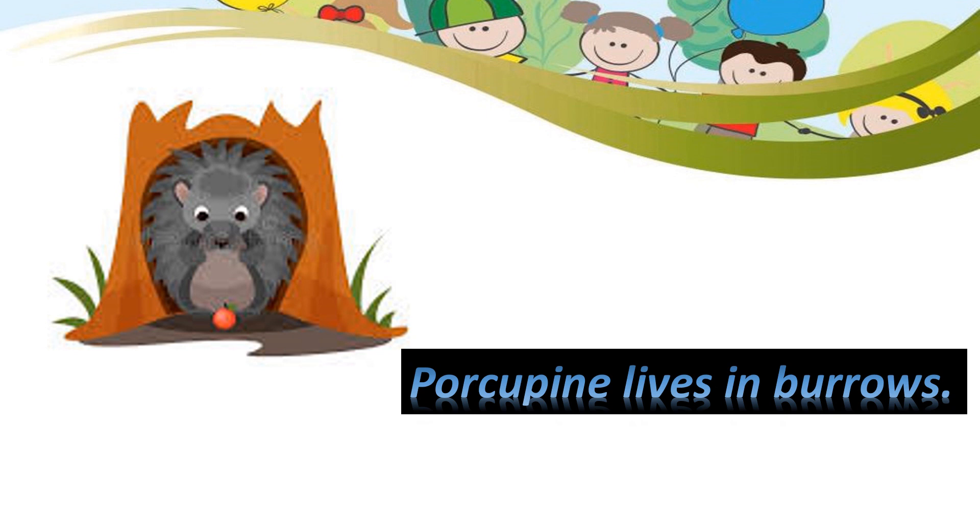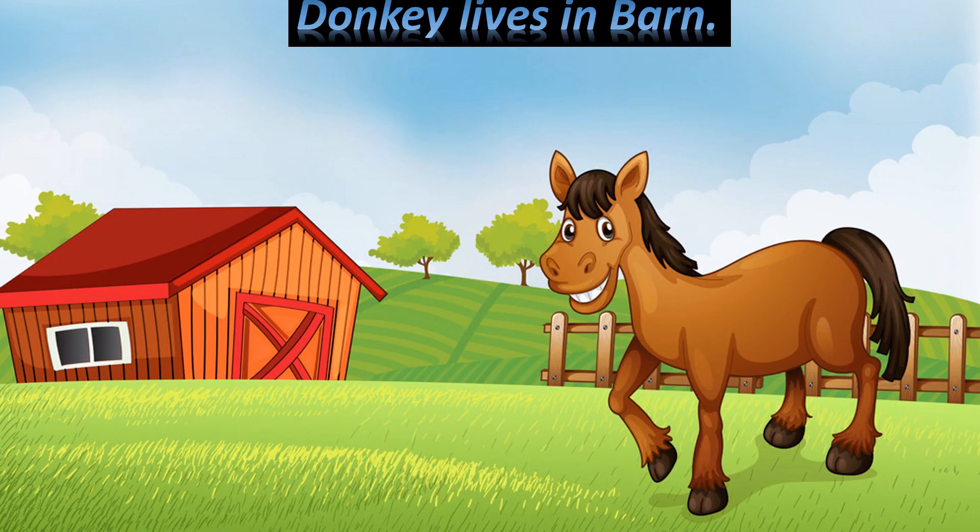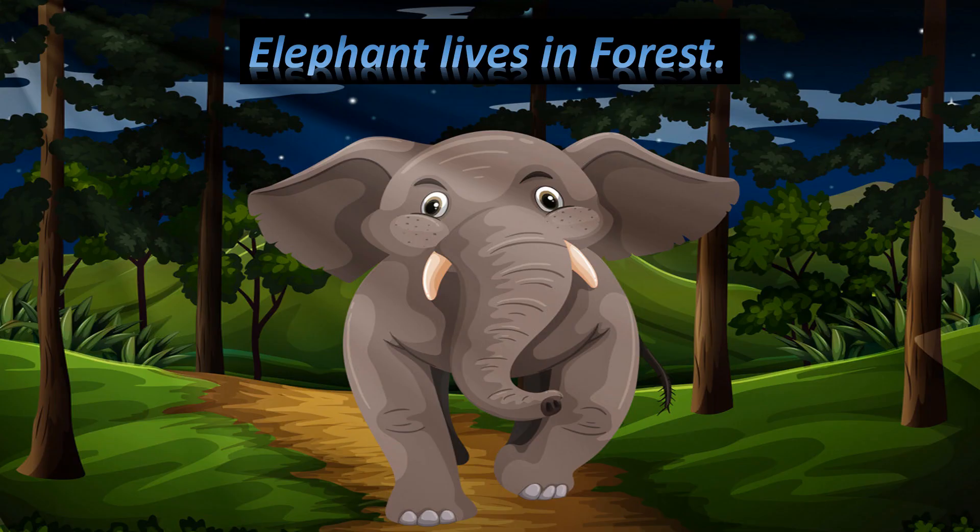Donkey lives in barn. Elephant lives in forest.